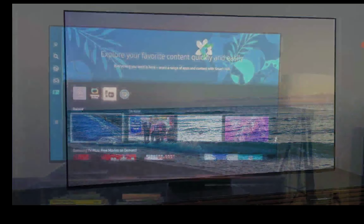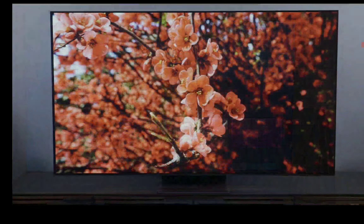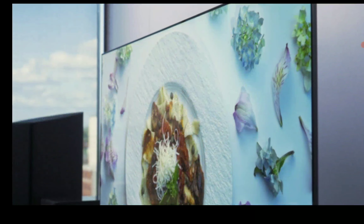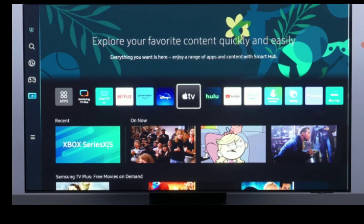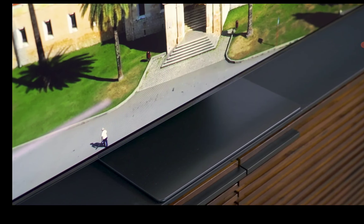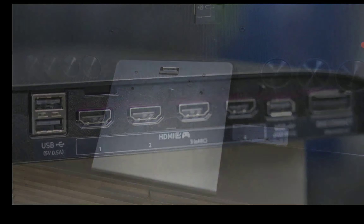In terms of pricing, if you want to buy the QN900C right now, it is going for five thousand dollars for the 65-inch model. If you want something larger, you'll pay six thousand three hundred dollars for the 75-inch model, and around eight thousand dollars for the 85-inch model.